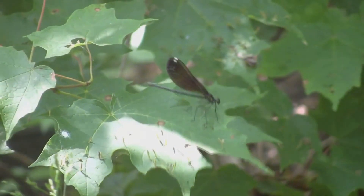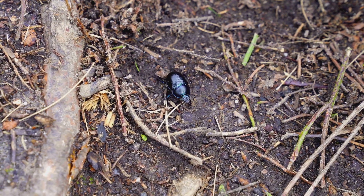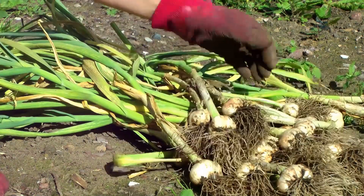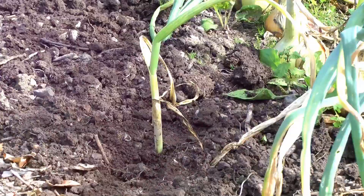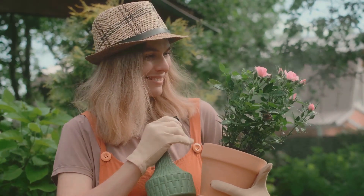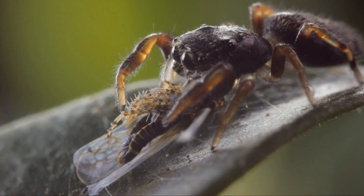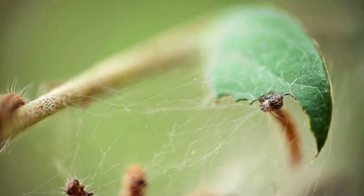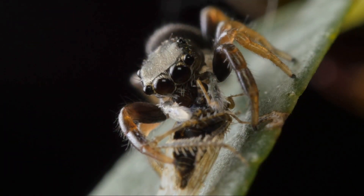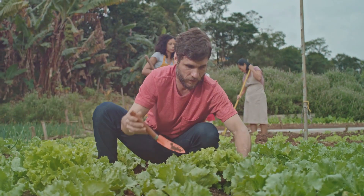Next up, Japanese beetles. These shiny metallic bugs are not as innocent as they look. They can defoliate a plant faster than you can say beetle. The damage is distinctive, with leaves reduced to a lace-like skeleton. But here's the good news — these beetles have a natural predator too: the tachynid fly. This beneficial insect lays its eggs on the beetle, and when the eggs hatch, they feed on the beetle, eventually causing its demise. So how can we invite these natural predators into our gardens? The answer is companion planting. Planting garlic or rue near roses or raspberries can deter Japanese beetles, while dill and parsley attract the tachynid fly.